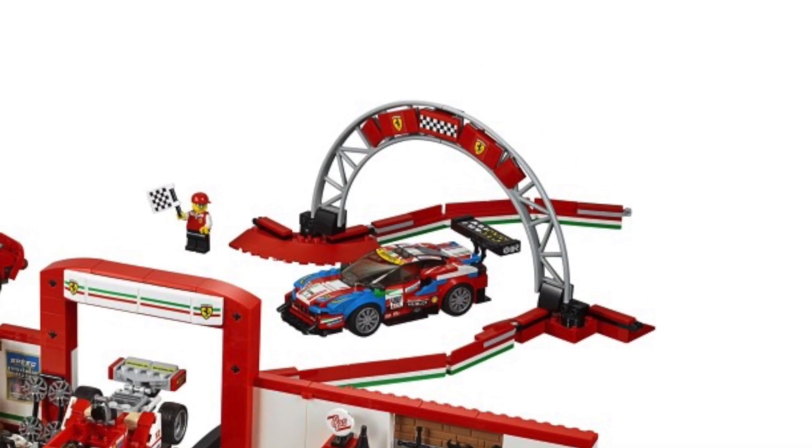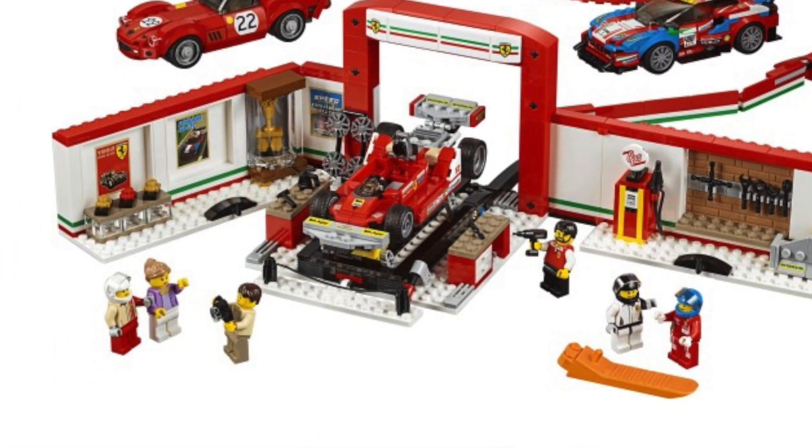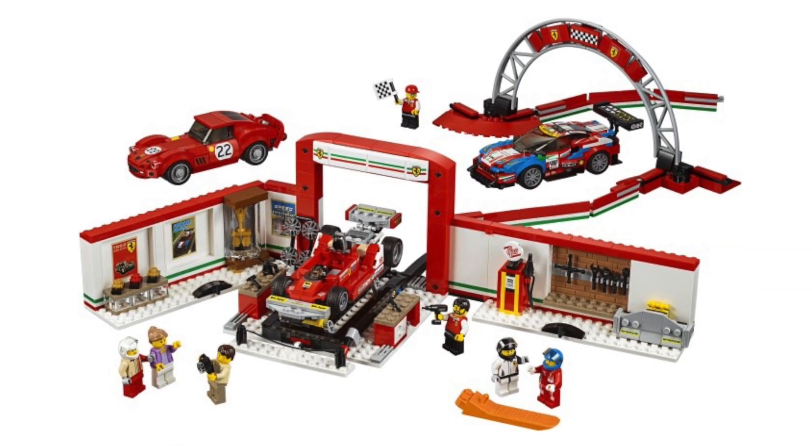Finally, we've got the Ferrari Ultimate Garage, set number 75889. I only like this car — this is my least favorite — and this one looks like it's missing half the front. The garage part has some good stickers, but that's about it.